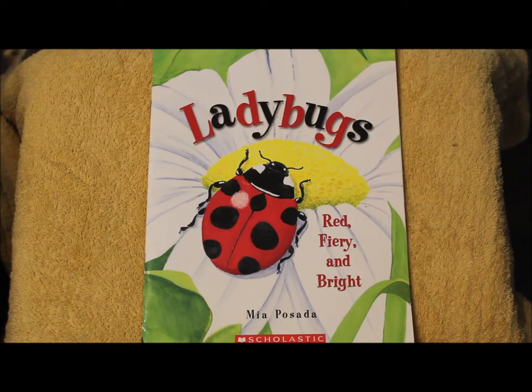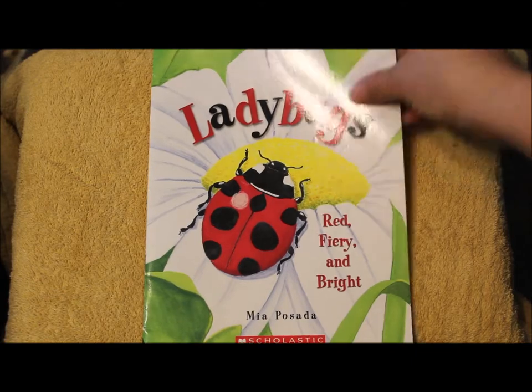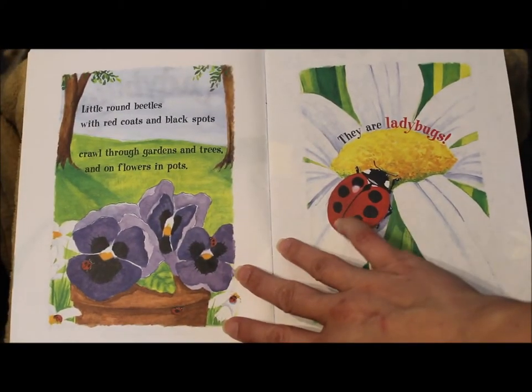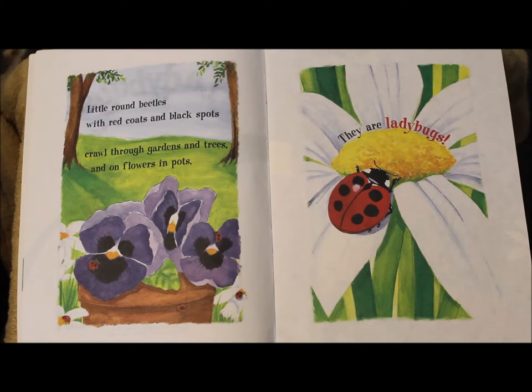Ladybugs, red, fiery, and bright by Mia Posada. Little round beetles with red coats and black spots crawl through gardens and trees and on flowers and pots. They are called ladybugs.